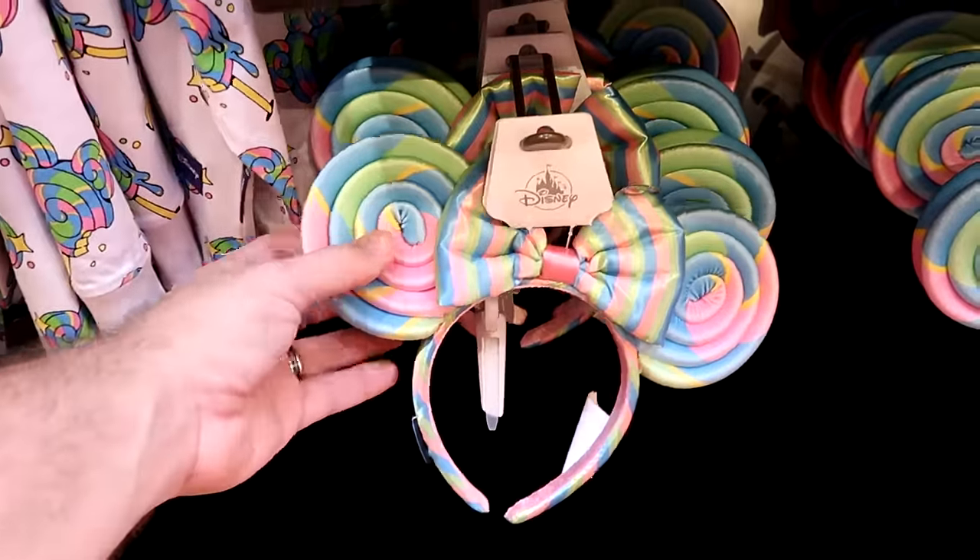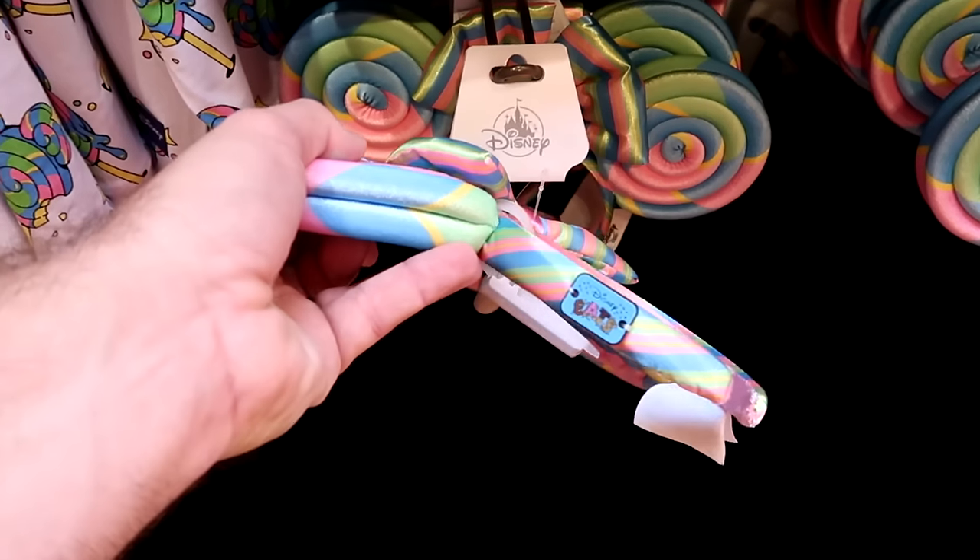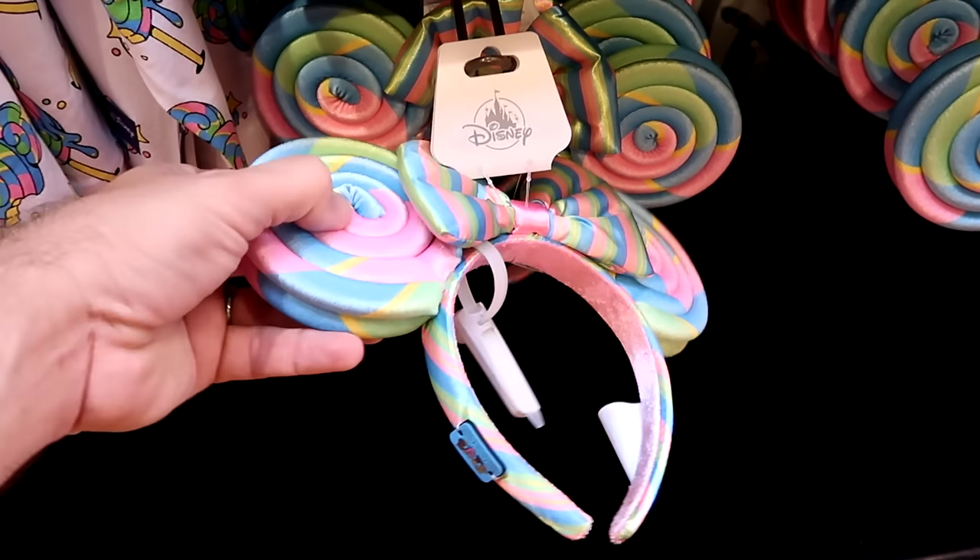Also from the Disney Eats collection is a brand new pair of ears that matches — these are super duper soft and say Disney Eats on the side.